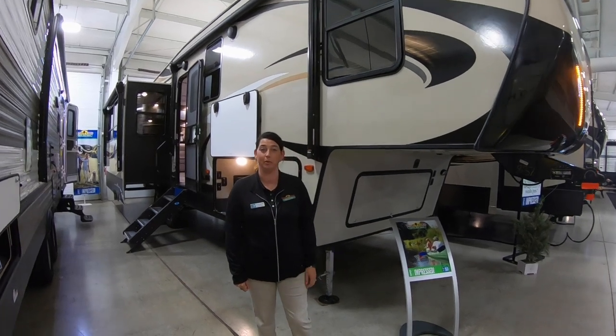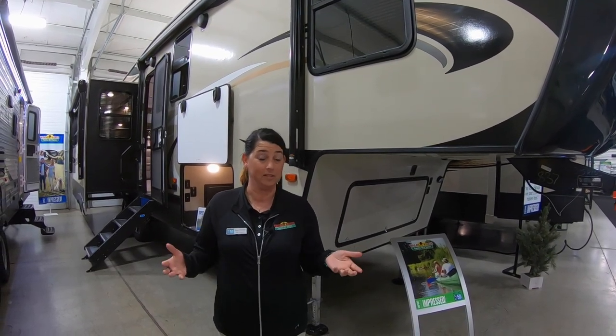Hey everybody, it's Nikki Manning with Walnut Ridge RV Sales. I'm going to do our Walk-through Wednesday today on the Cougar 315 RLS. This one also happens to be in our upcoming mailer, so check it out and see what you guys think.